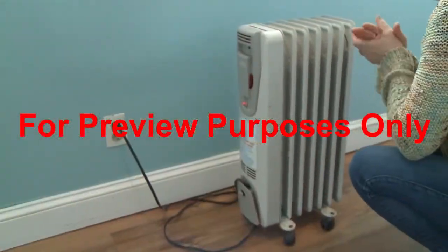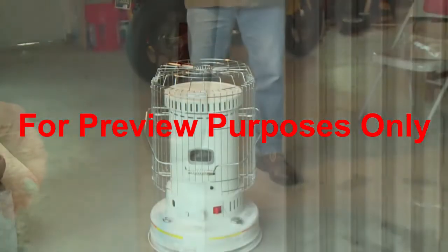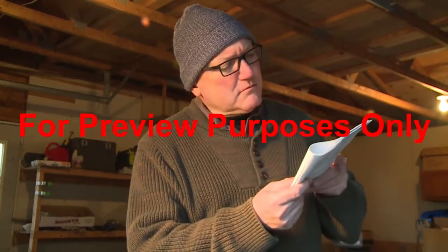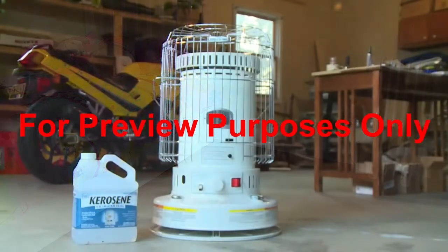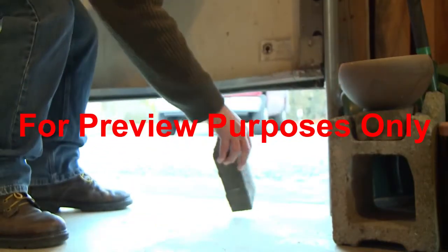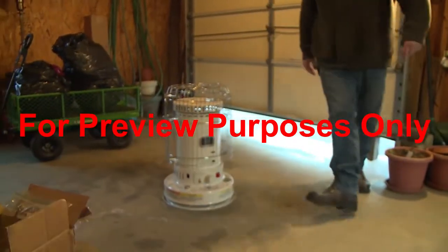Space heaters are another way lots of people keep warm. Be careful though. Before using an electric unit or one that burns kerosene or propane, you should read the owner's manual and follow the manufacturer's safety recommendations. Always position space heaters at least three feet away from combustible materials such as curtains or bedding. Be sure to use the correct fuel. Putting gasoline in a kerosene heater can result in a fire, even an explosion. To prevent buildup of hazardous carbon monoxide gas, you should only use kerosene and propane heaters in areas with adequate ventilation.